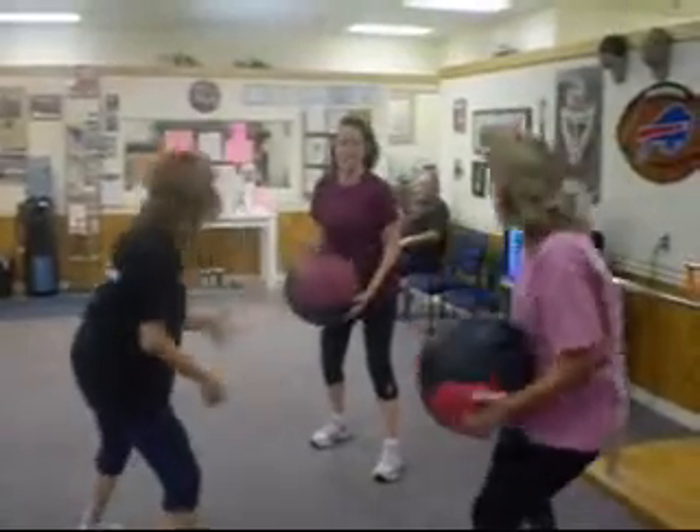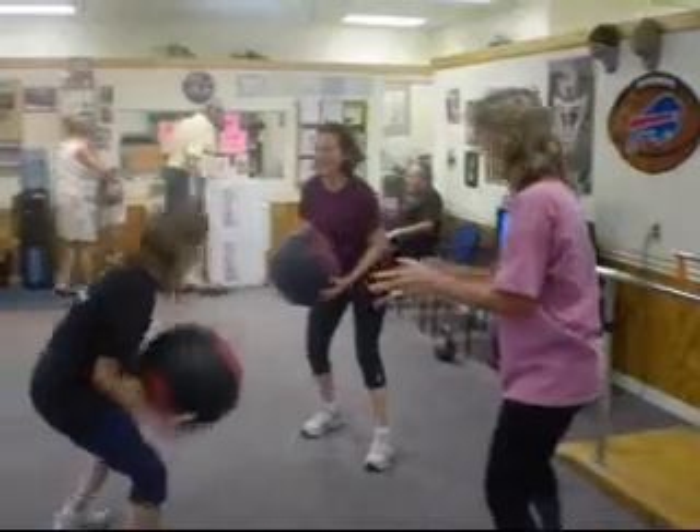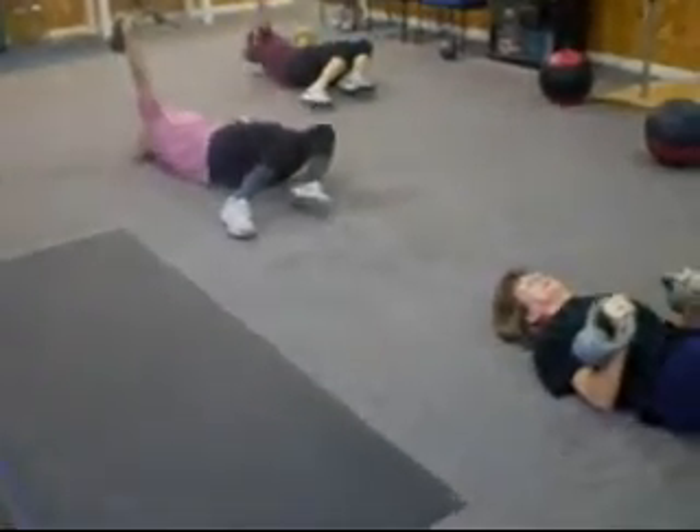We think fitness ought to be fun no matter how hard it is. We find that when people are having a blast in the workouts, they come back. They want some more.